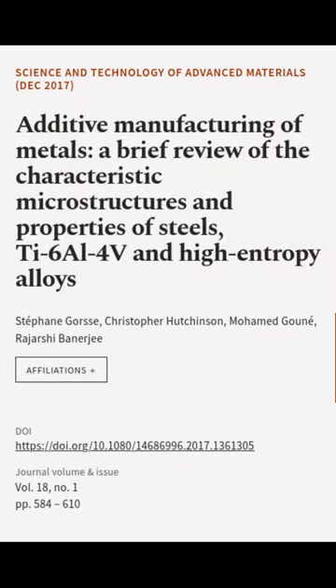Finally, the paper compares the mechanical properties of AM-produced alloys to those produced via conventional methods. This article was authored by Stephen Gorse, Christopher Hutchinson, Mohamed Gowne, and others.